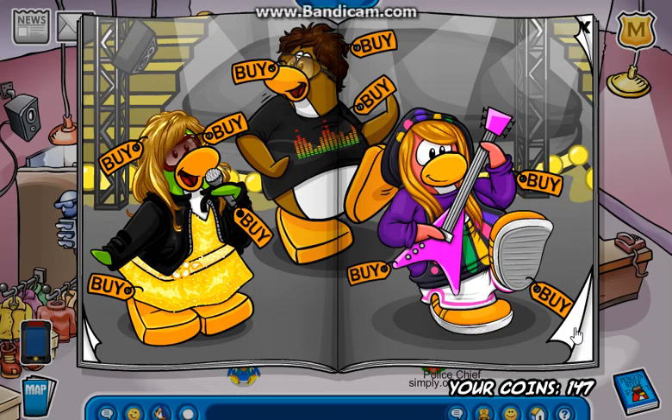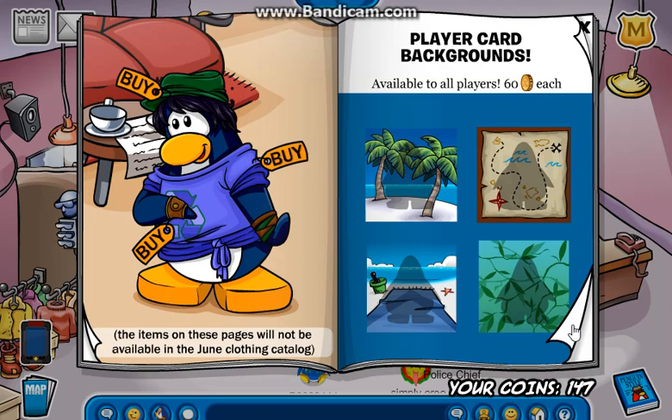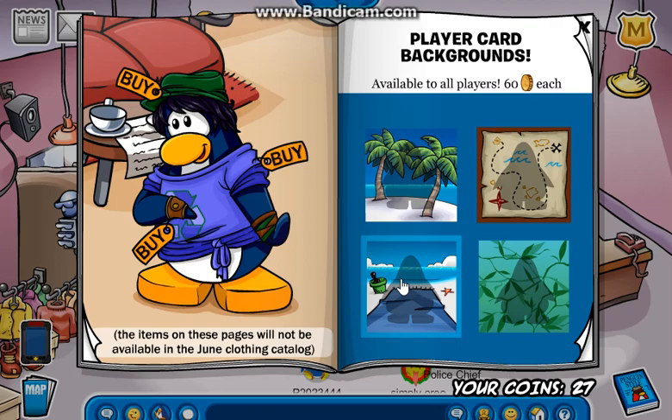Let me show you the Penguins at Work. Here's the Penguins at Work — the Lifeguard, I already got that a year ago. And here are the new backgrounds, which I'm actually going to buy right now — oh, I'm out of coins.